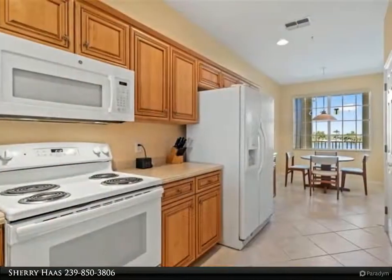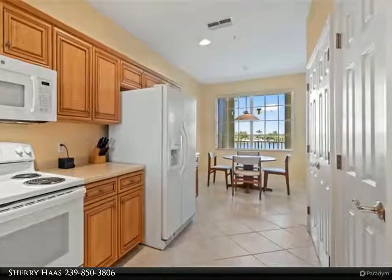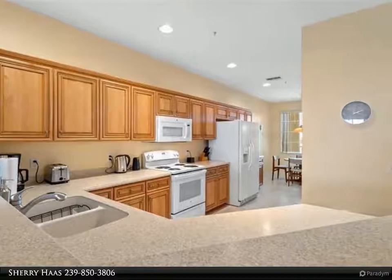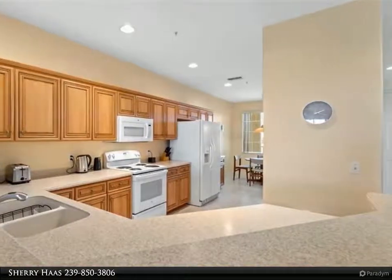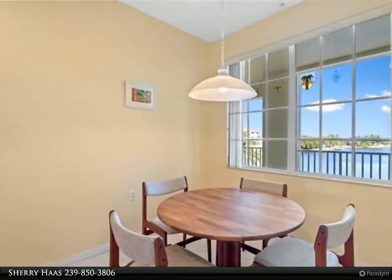This condo boasts a large open floor plan, freshly painted, newer appliances, two spacious bedrooms with privacy for all, breakfast room overlooking the five-acre lake with water feature, and oversized lanai with western exposure for those beautiful Florida sunsets.